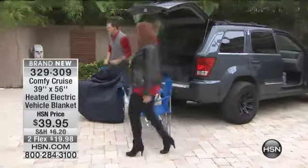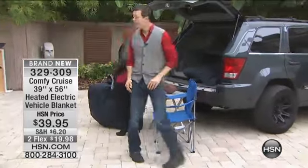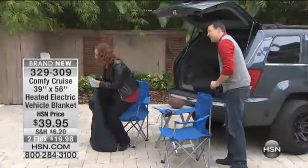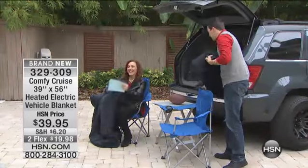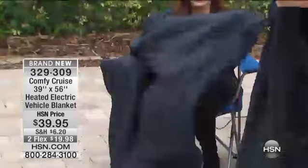Come right over here — we're going to trade spots. Am I going to go under it or on top of it? Well, you can do either one. If you were sitting in a cold seat, putting it underneath you would be a great way to warm up the seat. But you can feel that thick, plush polyester.